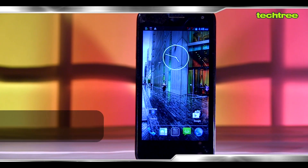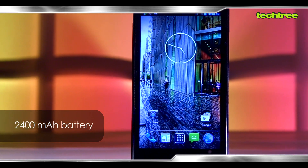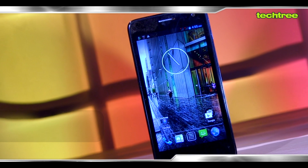The phone comes with a 2400 mAh battery that lasts you easily for a day and a half, which can be termed as quite good battery life for an Android device.